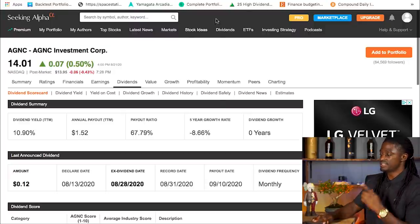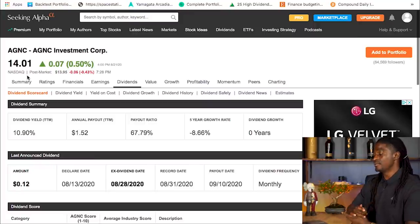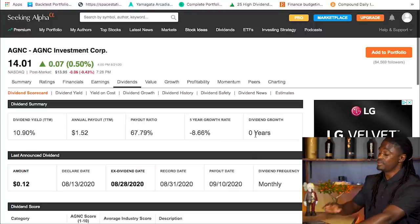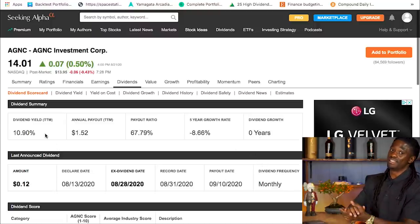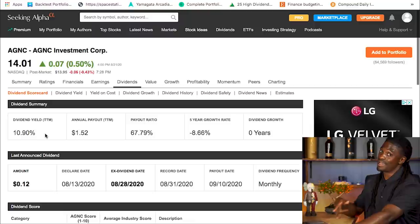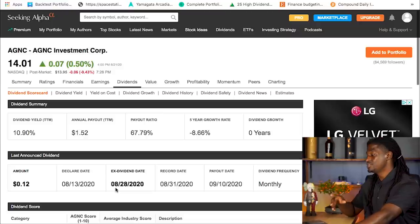The next company is AGNC — I have the most of this in my portfolio right now. They're at $14.01, the cheapest of all three. They have increased their dividends zero years, meaning they likely cut their dividend last year. They are a monthly paying dividend stock but they have a massive dividend yield of 10.9%, which is why I have a lot of AGNC in my portfolio. You get paid 12 cents for every share of AGNC every single month.